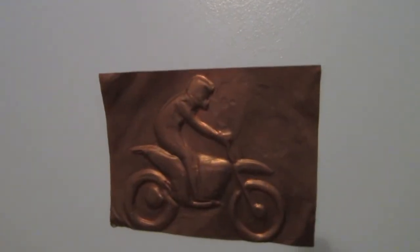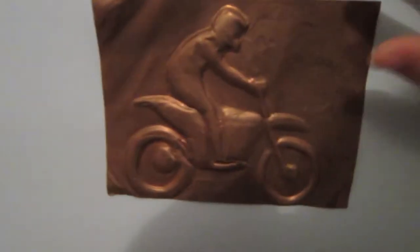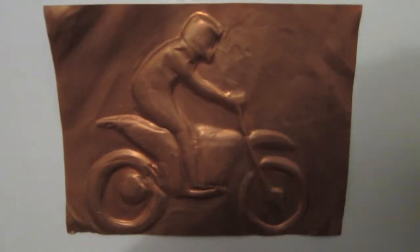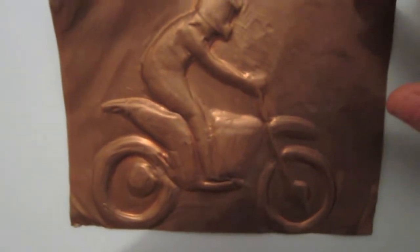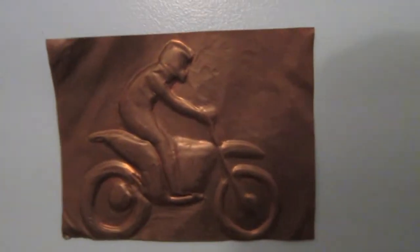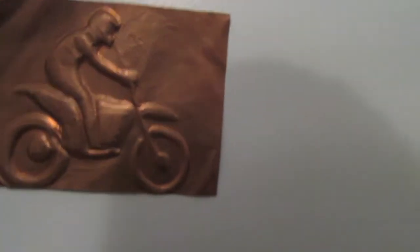Basically, birth certificate up there. Certificate up there. Right here I have — I'm doing gum as well, so if you hear me munching, I'm sorry. Anyways, I made this a few years ago when I was a lot younger, because I'm passionate about motorbikes.